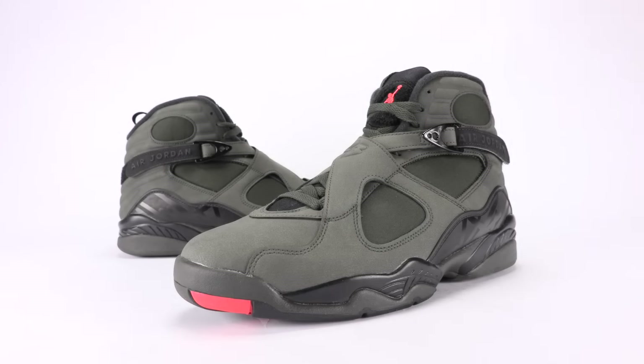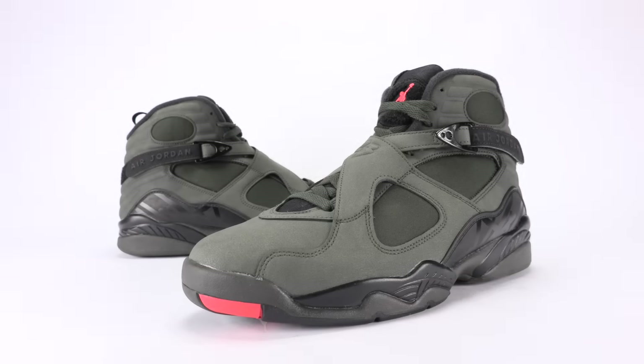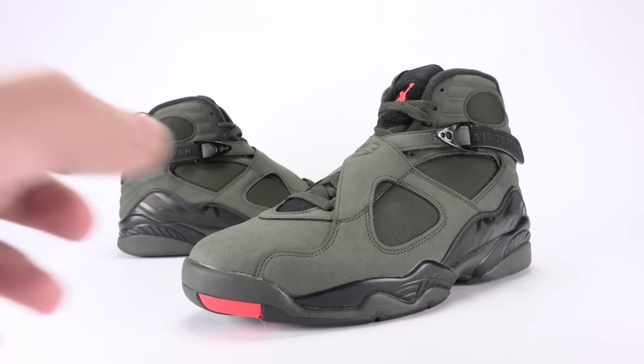What's going on everybody, this is Brian from sneakerfiles.com. Today we're going to bring you a closer and on-feet look at the Air Jordan 8 known as 'Take Flight.' These are scheduled to drop January 28th, 2017 for a retail price of $190, and you can grab these at Chic Shoes retailers — link in the description below. The inspiration for the Jordan 8 as well as the Jordan 5 that's coming out, also known as Take Flight, is P-51 military bomber jackets.